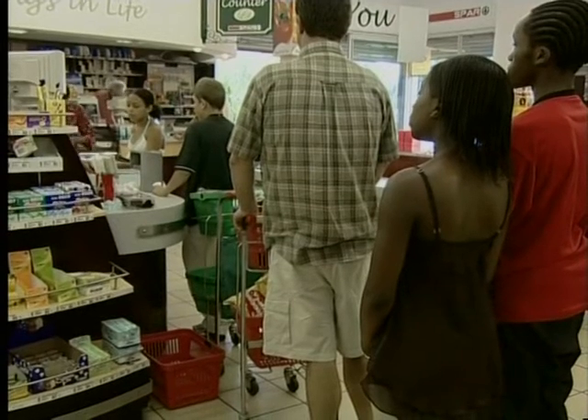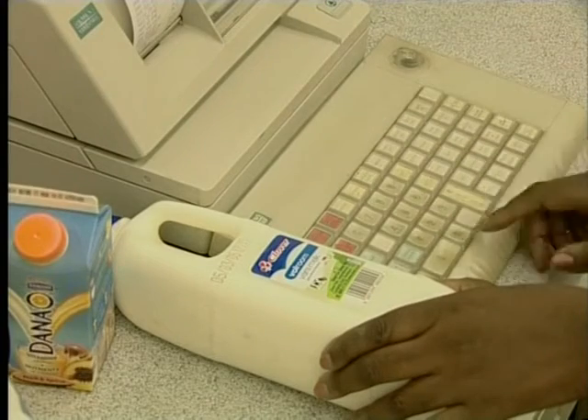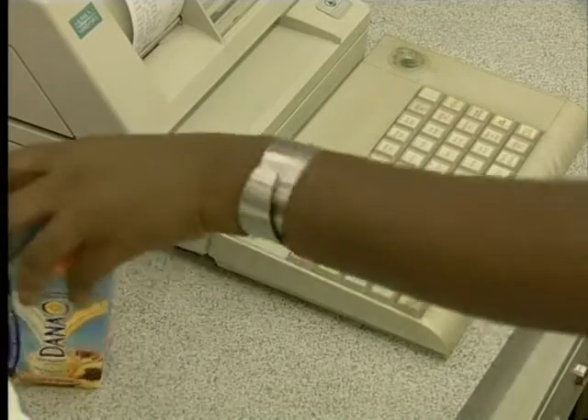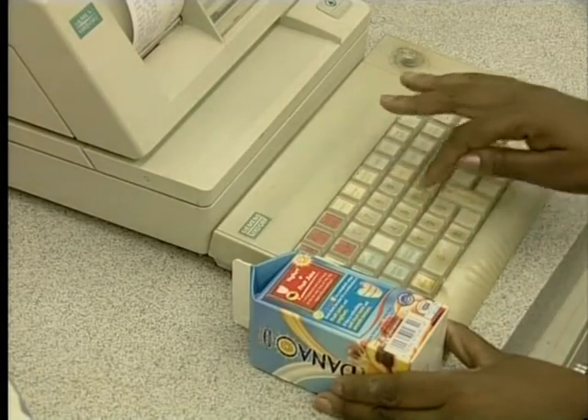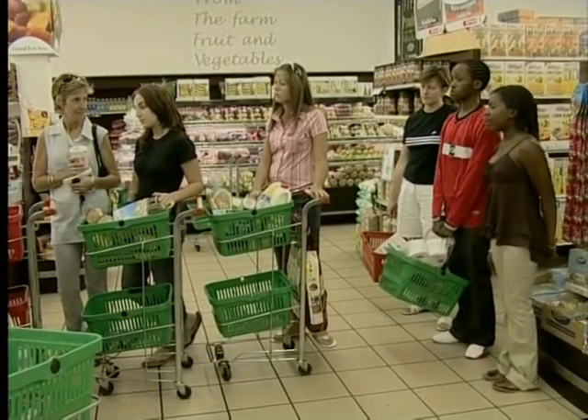Now, this shopper is buying her items in a shop where the cashier has to type in the price of each item manually. This means it takes much longer for her to pay for groceries, and there's a greater chance of making a mistake. One customer says: 'I'm tired of standing in the queue.' Another observes: 'Look how much that lady's buying.'